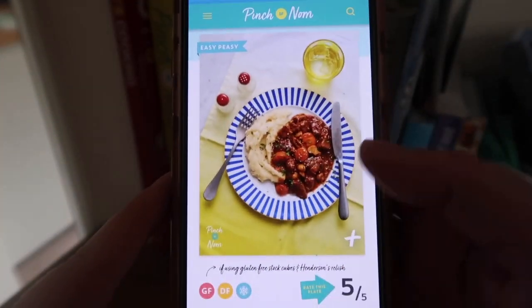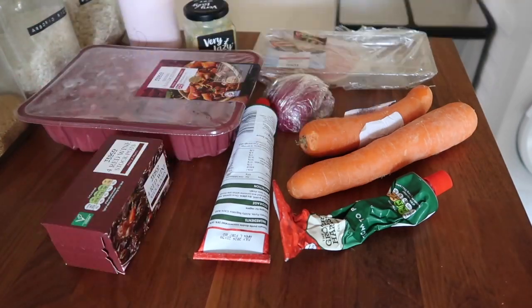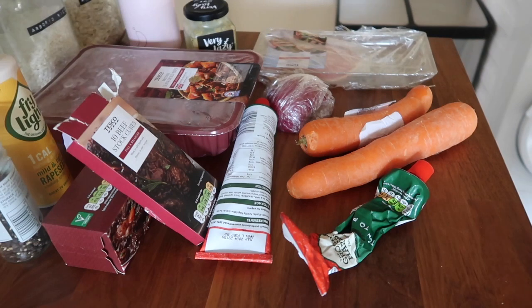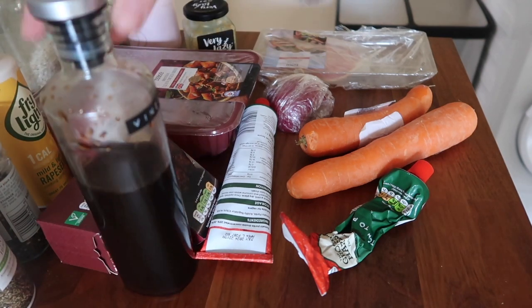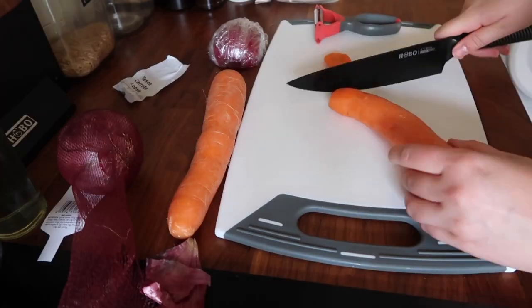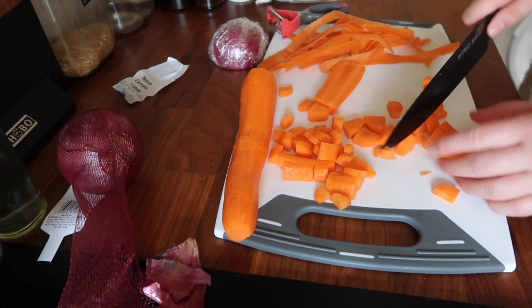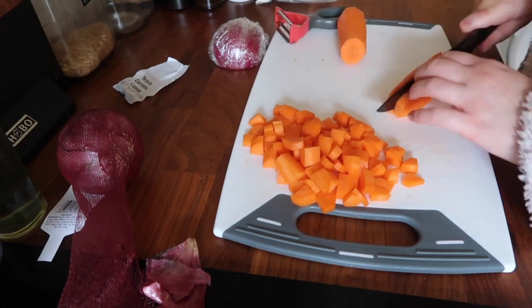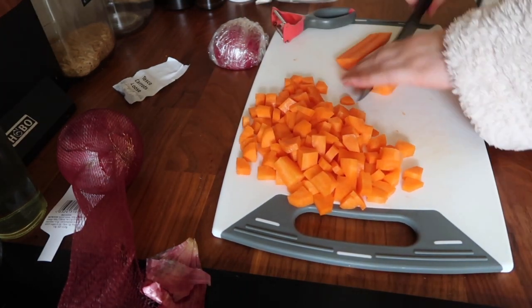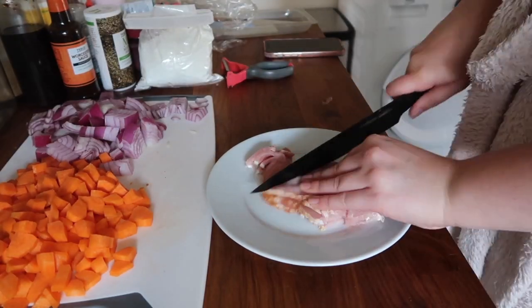I'm also going to prep some dinner, so I'm going to pop the slow cooker on. I love using my slow cooker more in the winter — I know I should use it in the summer too, but it really comes into its own in winter with dishes like this. I'm using a Pinch of Nom recipe for beef bourguignon, and I'm just slicing up all my veg ready to go in. The onions were obviously quite fresh because they were killing me.